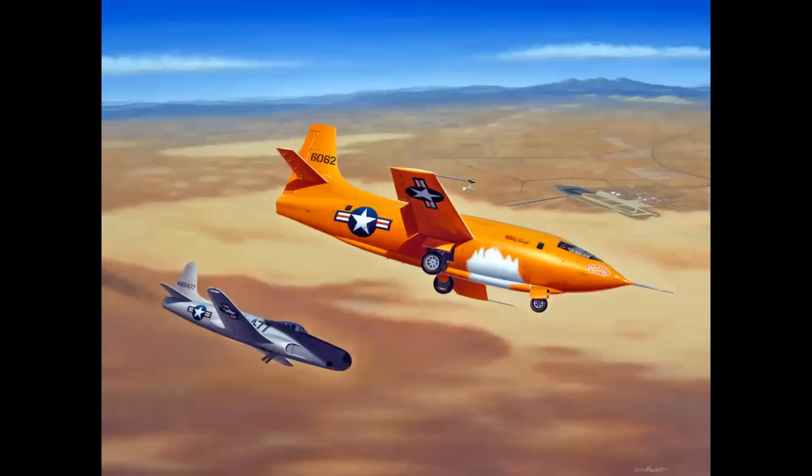In my painting of Chuck Yeager's first supersonic flight in the Bell X-1 on October 14, 1947, the Lockheed P-80 chase plane is flying in the X-1's shadow to keep the sun out of the pilot's eyes. And that pilot was none other than First Lieutenant Bob Hoover. There's the painting — you can see the shadow on the jet. And that answer is true.